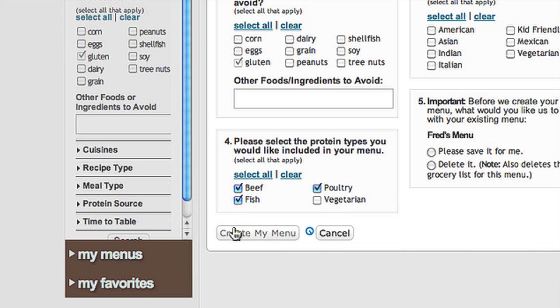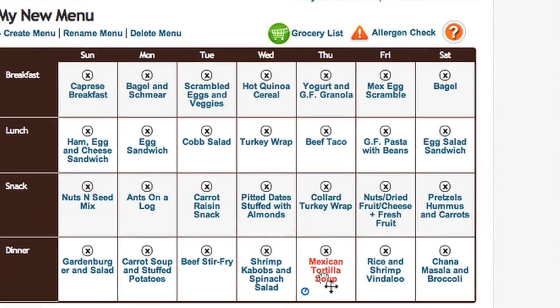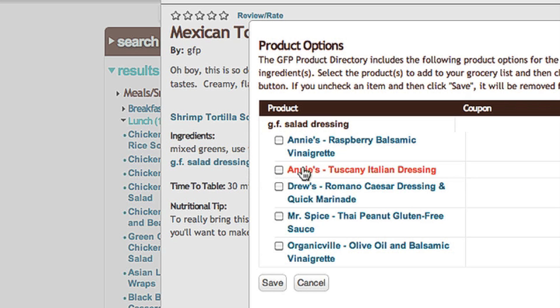Your custom gluten-free menu is created for you in seconds. You can click any meal or snack for more details. Some meals may even include recipes. Click on an ingredient to see GFP's recommended product options.